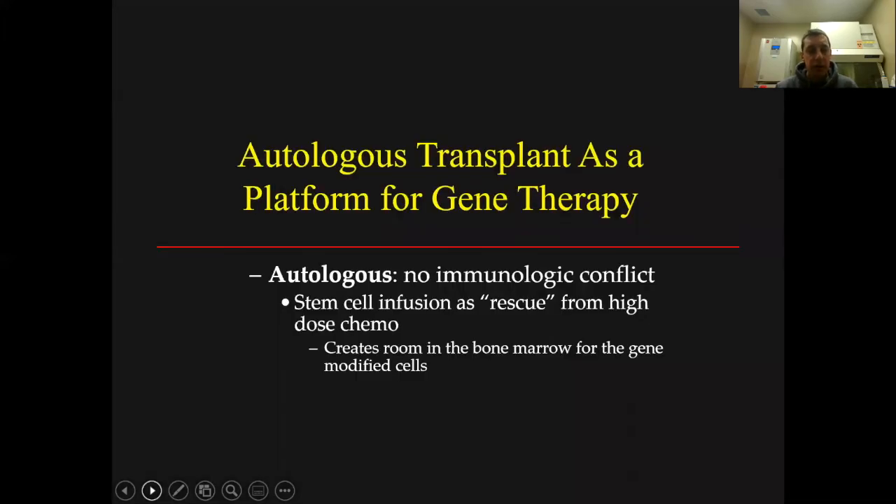The clinical trial would be an autologous transplant — autologous meaning using the patient's own stem cells. This prevents any rejection that could occur from using a donor stem cell. We are able to collect enough stem cells from a patient to gene-modify them and then infuse them back into the patient to create an immune system that would deliver the UBE3A gene throughout the body.